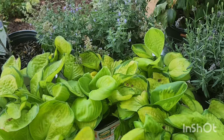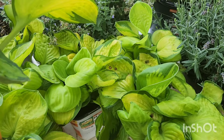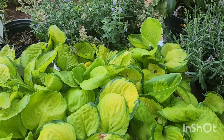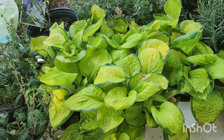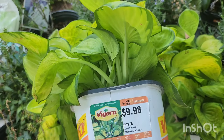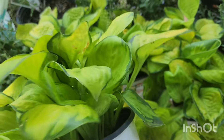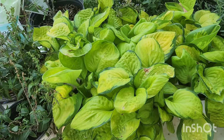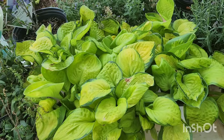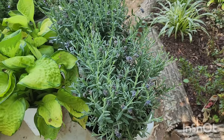This is Rainforest Sunrise — it is a part-sun hosta. This one gets 8 to 12 inches high and you plant them 16 to 24 inches apart. A lot of hostas I have in my yard are shade, but these are part sun. There was a sign that had all the hostas — the Minuteman, the Patriot, the Wide Brim, and this one — all two for $12. I love these because they are so cheery and bright in the garden; you can spot them from the driveway.